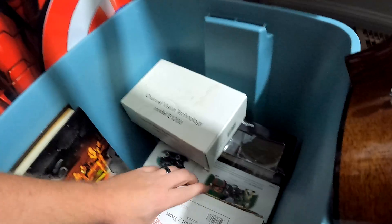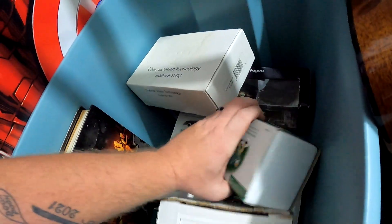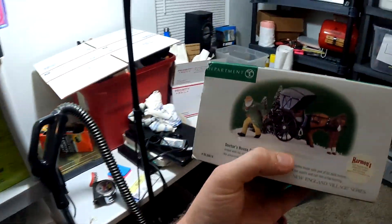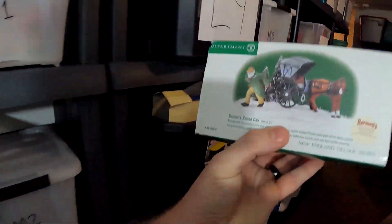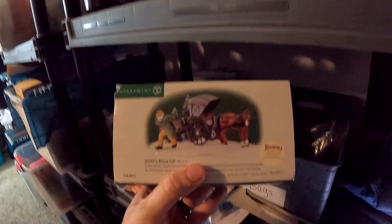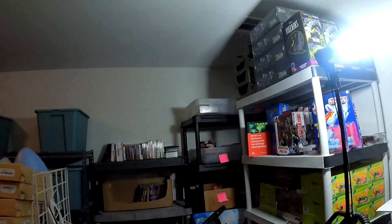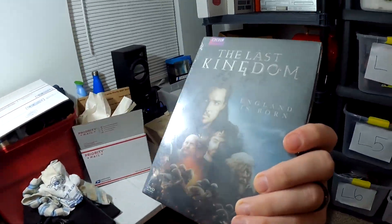Over here in C1 we are looking for Doctor's Call or House Call. Some of these miniatures can be quite expensive. This is from the Department 56 deal at the estate sale for $1,500 and we're slowly but surely selling them all. This right here sold for $25 plus shipping.